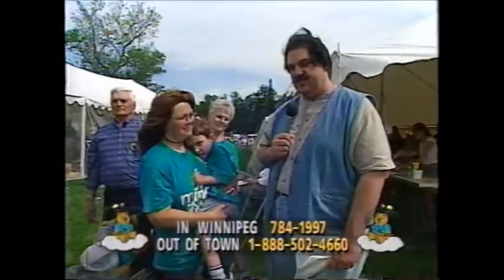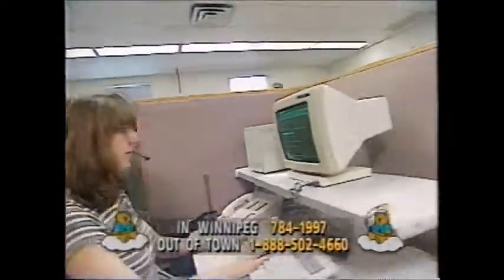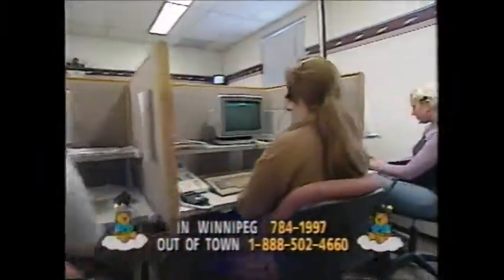We don't care if it's a dollar or two dollars — whatever you can afford, you've got to pick up the phone. The phone numbers are 784-1997 inside the city, 1-888-502-4660. When Linda watched the telethon all those years back and didn't realize that Shane would maybe need Children's Hospital or Children's Hospital Research Foundation help someday — you've got to try and give us a hand.